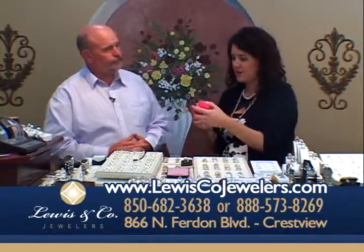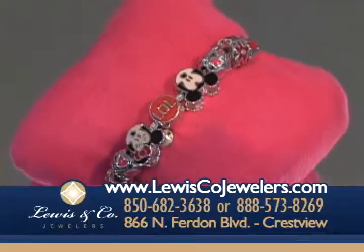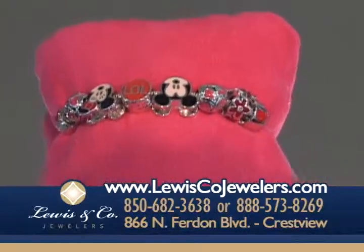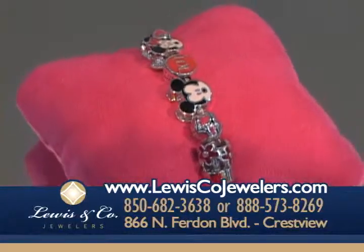Let's start with this — this is a brand new line for us. It's the Camellia line. The Adabine bracelets are absolutely adorable. The one we have here is Miss Camellia — it's for kids. The colors in all of these are the most bright, vibrant colors I have ever seen in my life. We have a huge line of it.